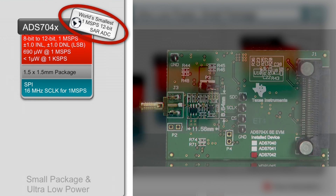These ADCs are capable of achieving less than 1 microwatt of current consumption at 1 kilo-sample per second sampling rate and only 690 microwatts at 1 mega-sample per second. They are well-suited for battery-powered wearable products where both power and space are at a premium.